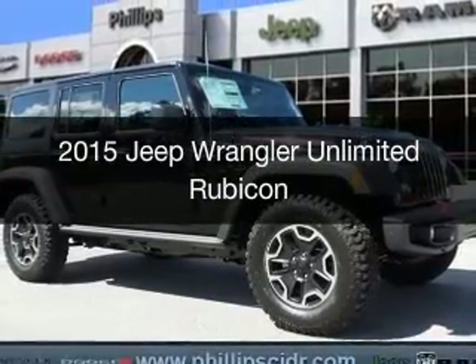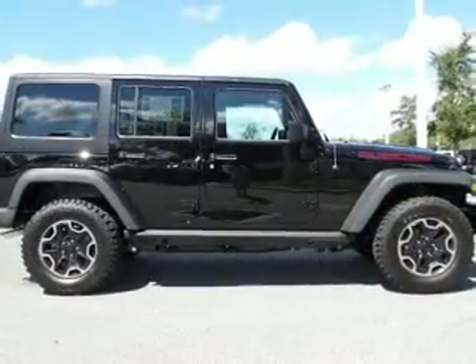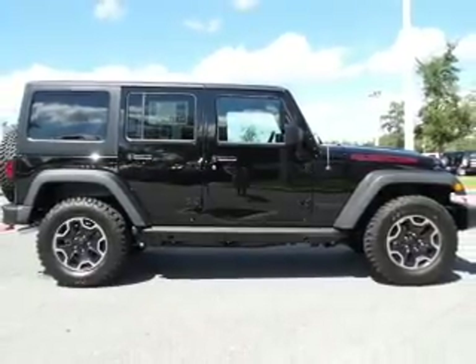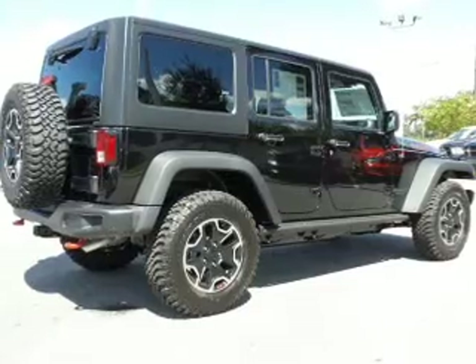This is a new 2015 Jeep Wrangler Unlimited. It's powered by 4-wheel drive, a 3.6-liter, 6-cylinder engine, and a 5-speed automatic transmission.